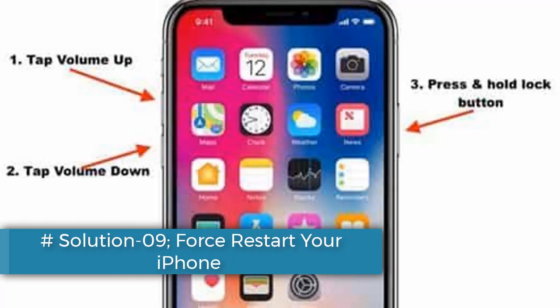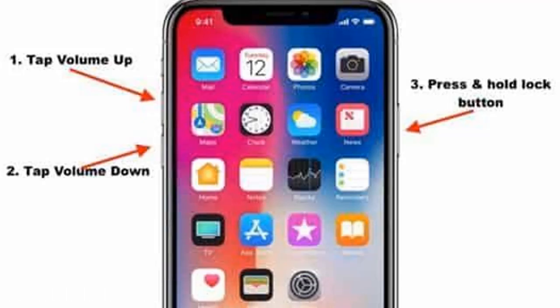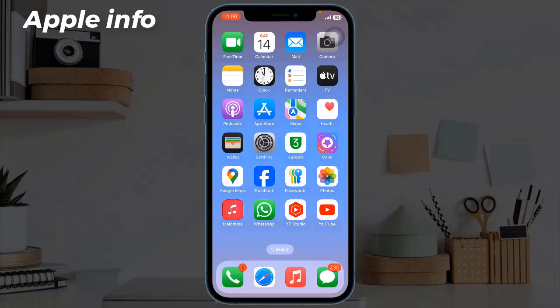Solution nine: force restart your iPhone. If you have iPhone 10, 11, 12, 13, 14, 15, or 16 series, or iPhone SE second and third generation, do the following steps: quickly press and release the volume up button, next quickly press and release the volume down button, finally press and hold the side or power button until you see the Apple logo.